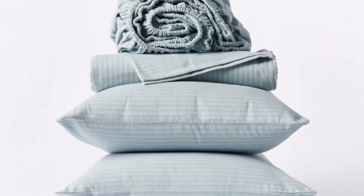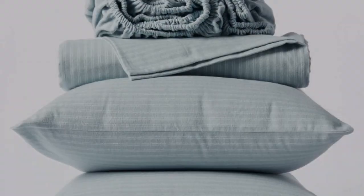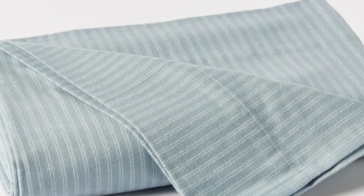Each set comes with a flat sheet, a fitted sheet, and two pillowcases. Like most Koyuchi products, you'll only find these in neutral, earthy tones. It may be worth mentioning that the brand nicely delivers on its mission to cut out plastic — the sheets arrived packaged with cardboard inside a cloth bag.